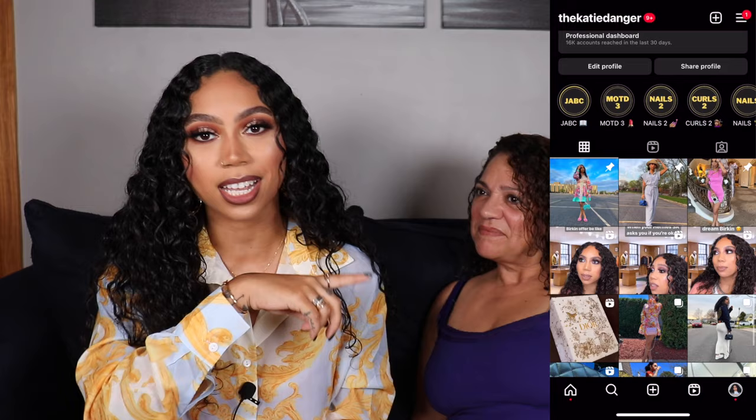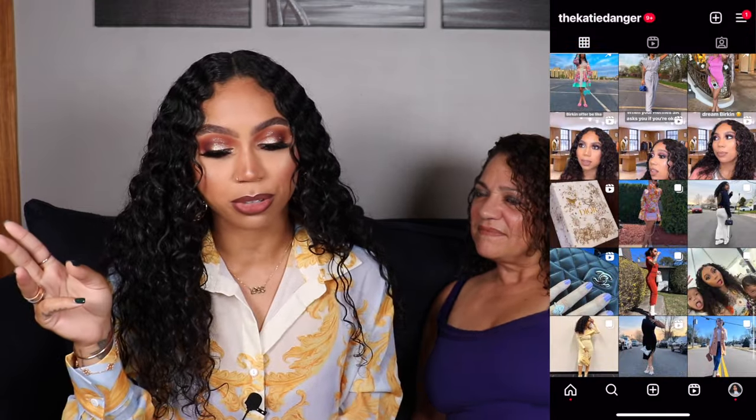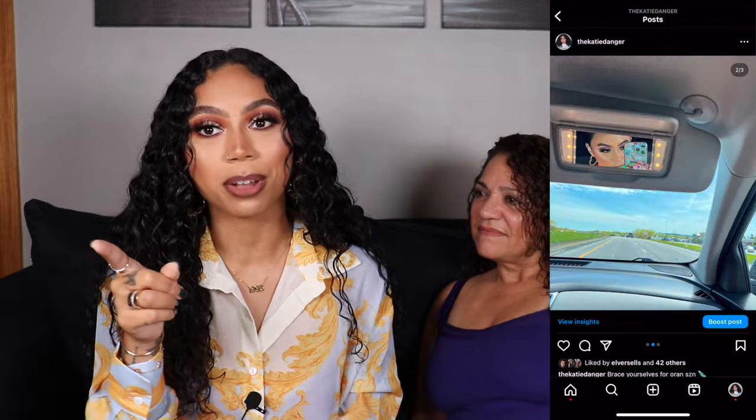If you guys want to see which bags my mom, aka Mama Danger, has in her collection, just keep watching. And as always, if you're not already subscribed, I post on Wednesdays and Sundays at 9 AM Pacific, 12 PM Eastern. If you like luxury, handbags, or fashion, subscribe! Also follow me on Instagram at 'thekatedanger' — I post every single day over there.